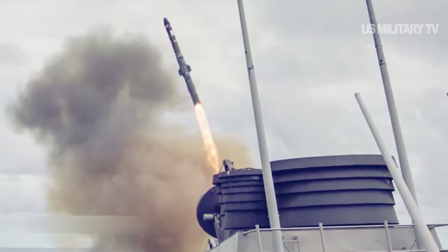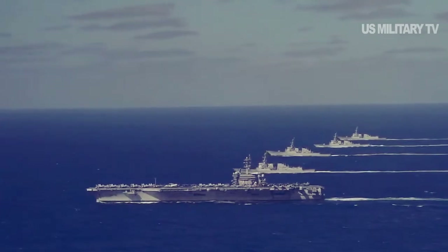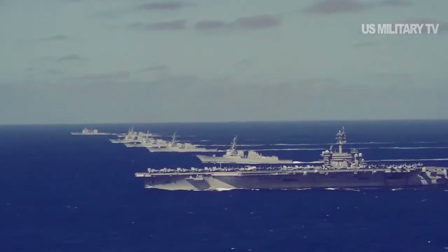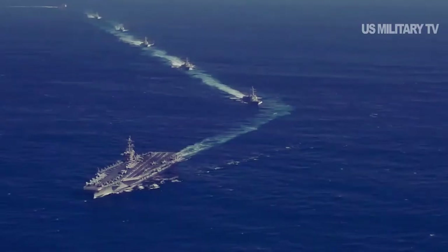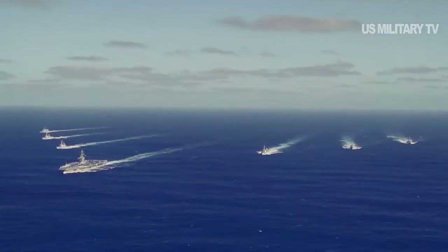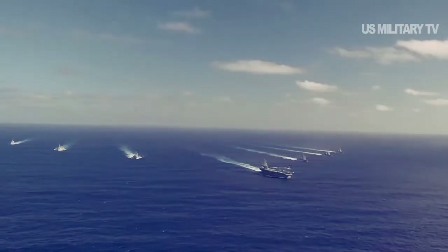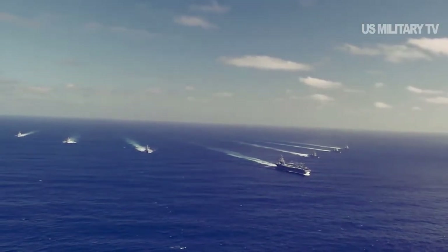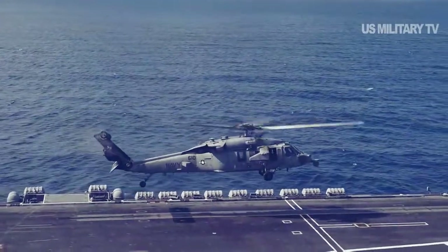The five destroyers are all Arleigh Burke-class guided missile destroyers: USS Pinckney, USS Russell, USS Paul Hamilton, USS Kidd, and USS Rafael Peralta. USS Russell and USS Hamilton are the oldest ships and were built at a time when the Burke-class ships did not have hangars to embark helicopters. USS Rafael Peralta is one of the newest ships in the fleet. Each of the five destroyers is equipped with 90–96 VLS silos, for a total of 468 silos spread out among the destroyers. In addition to the escorts, USS Theodore Roosevelt's carrier air wing brings 44 F-18EF strike fighters, approximately 5 EA-18G Growler electronic attack jets, 4 E-2C or E-2D Hawkeye airborne early warning planes, and 2 C-2A Greyhound transports. The air wing also includes 19 MH-60 helicopters based both on the Roosevelt and her escorts.